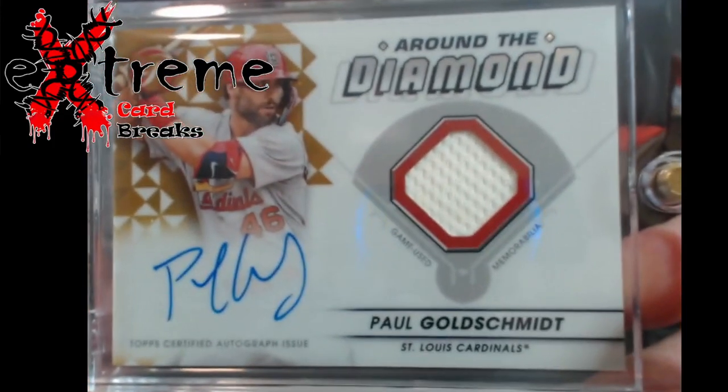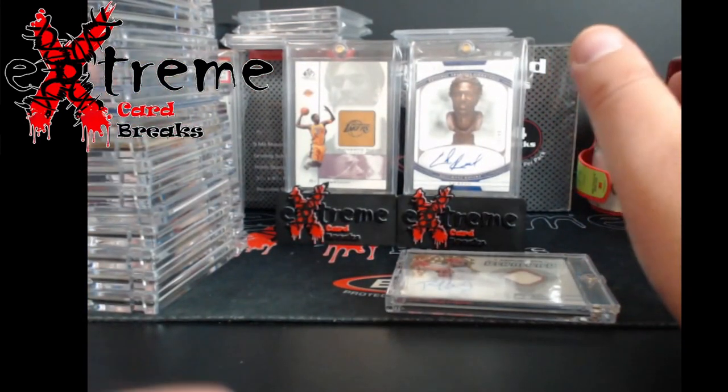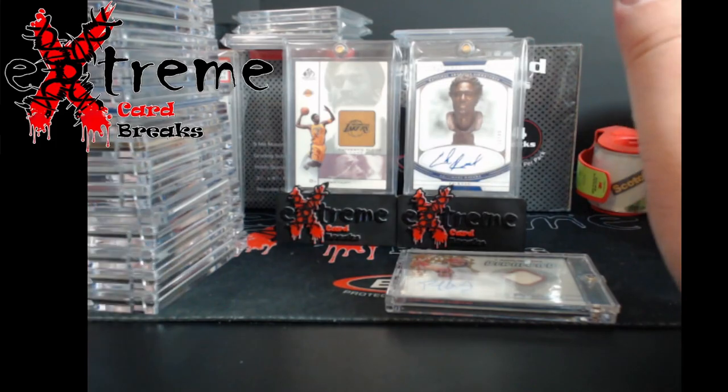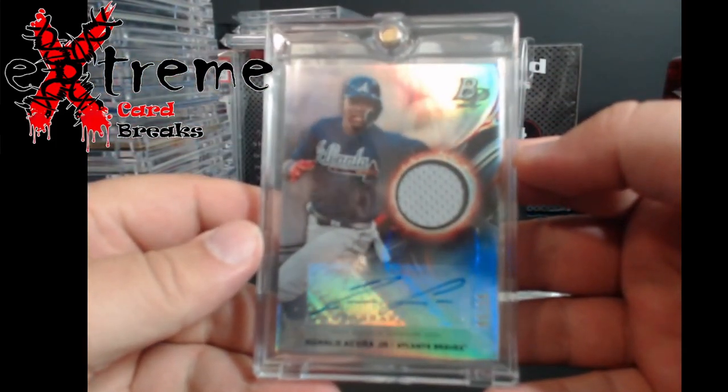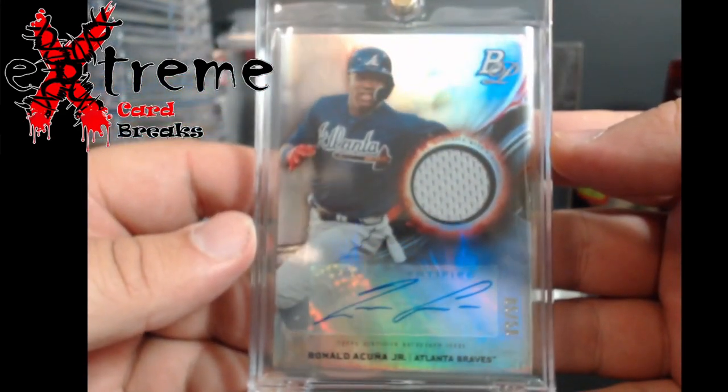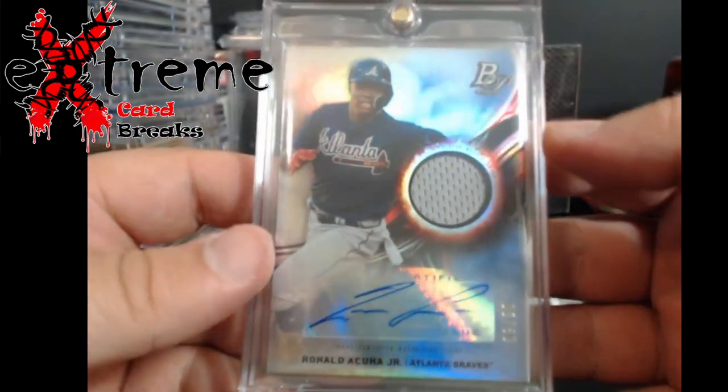You'll see a lot more baseball today. It just went that way — people are pricey on football right now, but baseball was pretty cheap. Up next, a Hakuna second year — I believe this is a 2019 Bowman Platinum patch auto or jersey auto, out of 50.